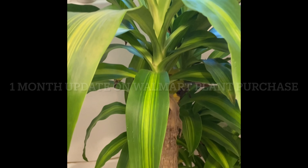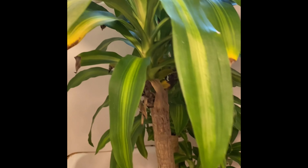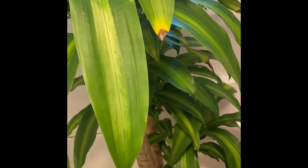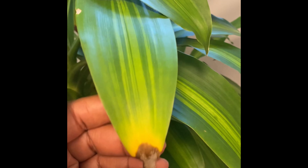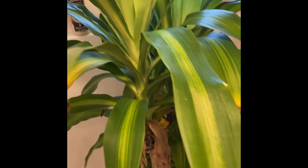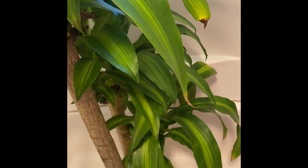Here's an update on my Dracaena corn stalk. Look how big it's doing — it's doing great. It is thriving, and it does have the most famous thing that Dracaenas always have at the tip. It's in my shower right now because I'm about to shower it.